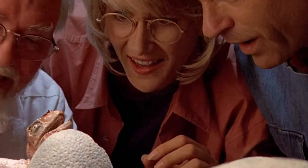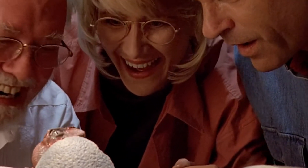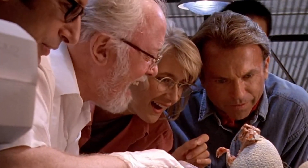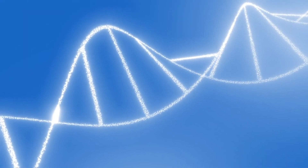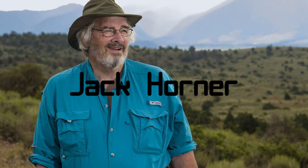For many years humans have fantasized about bringing back dinosaurs from extinction. But for a long time, it appeared that dinosaurs would only ever exist in science fiction. But new researchers have proven that this may not be the case. In this video we will explore how paleontologist Jack Horner wants to turn back evolution and turn a bird into a dinosaur.